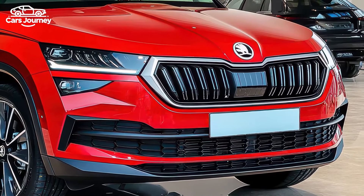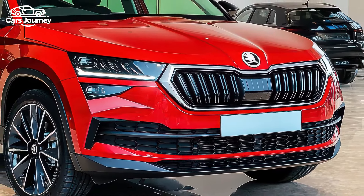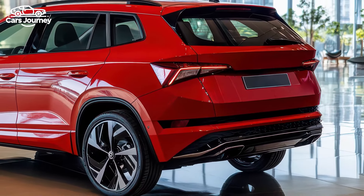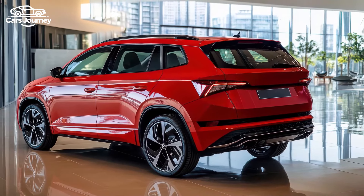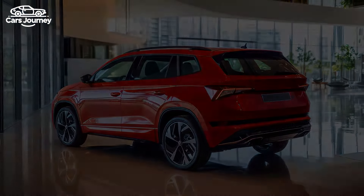Overall, the 2025 Skoda Kamiq offers a compelling mix of style, technology, and safety features, making it an attractive option in the compact SUV market, especially with its streamlined range and value-added updates.